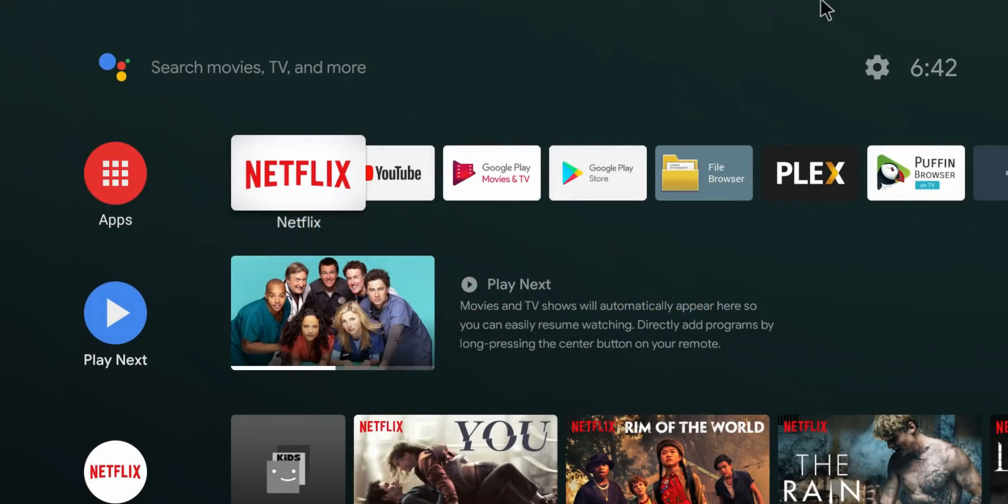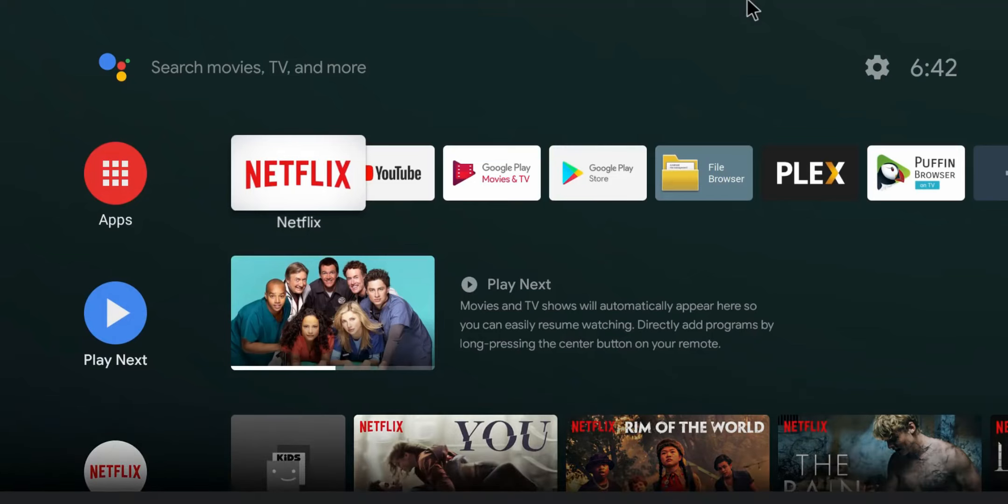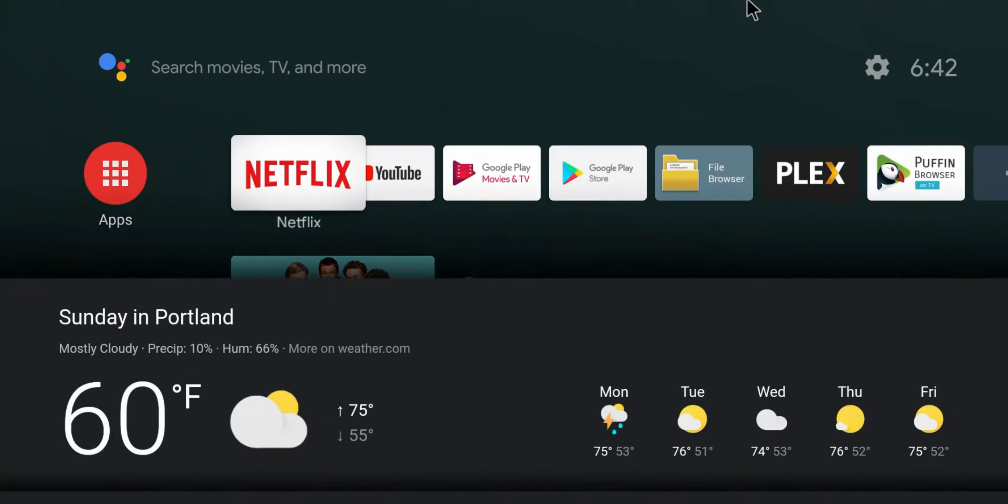So basically, just like any Android TV device, you're going to have these applications. This is provided and probably manufactured by DirecTV with a version of DirecTV Stream built-in. However, you still have access to a version of the Google Play Store where you can download the rest of these applications.